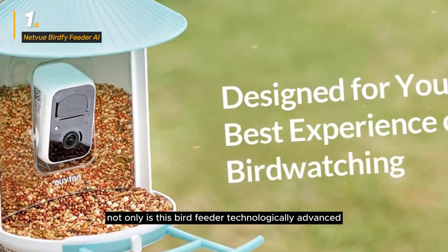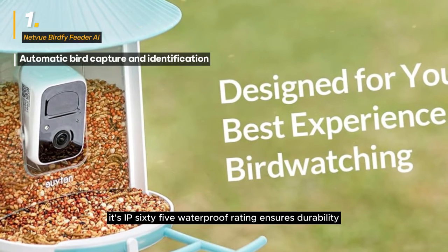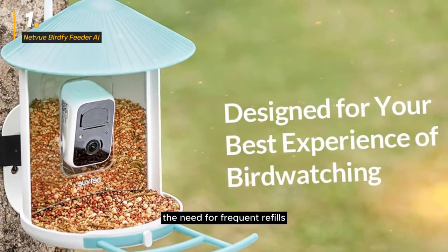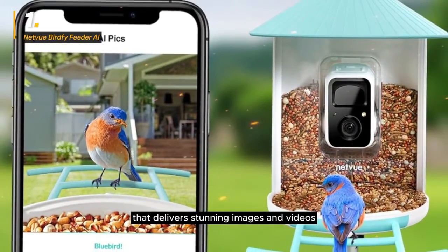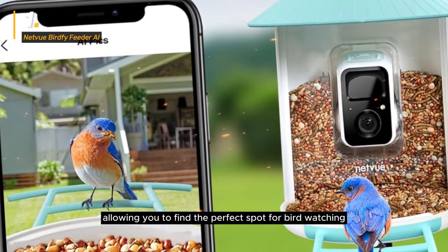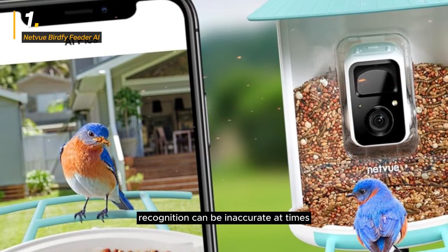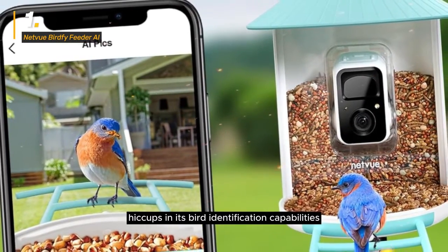Not only is this bird feeder technologically advanced, but it's also designed as a beautiful home for your backyard birds. Its IP65 waterproof rating ensures durability, while the sturdy stand provides a safe haven for avian friends. The 1.5-liter large-capacity food container reduces the need for frequent refills. The NetView Bird 5 Feeder AI boasts a high-quality camera delivering stunning images and videos, with multiple mounting options and bonus attachments enhancing your overall birdwatching experience. However, some users have reported that the AI recognition can be inaccurate at times, potentially misidentifying bird species.